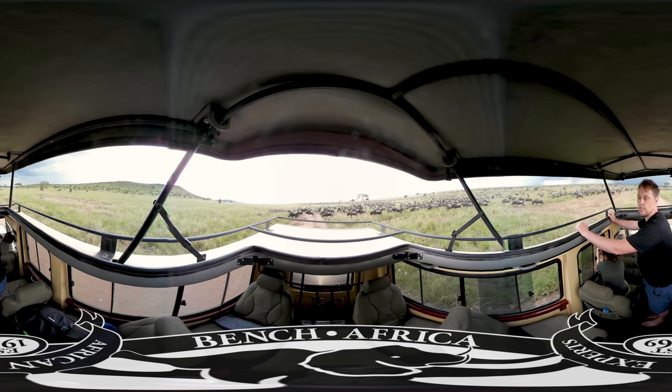But if you want wild animals, sometimes you need to drive on wild roads. We're going to head next door to a national park called Ngorongoro Crater.